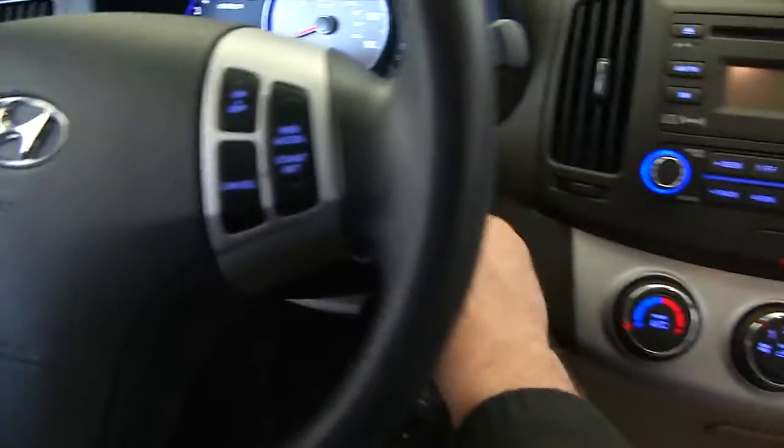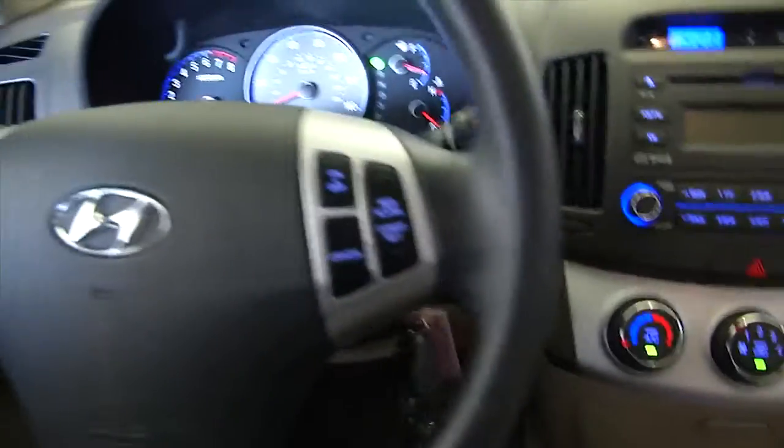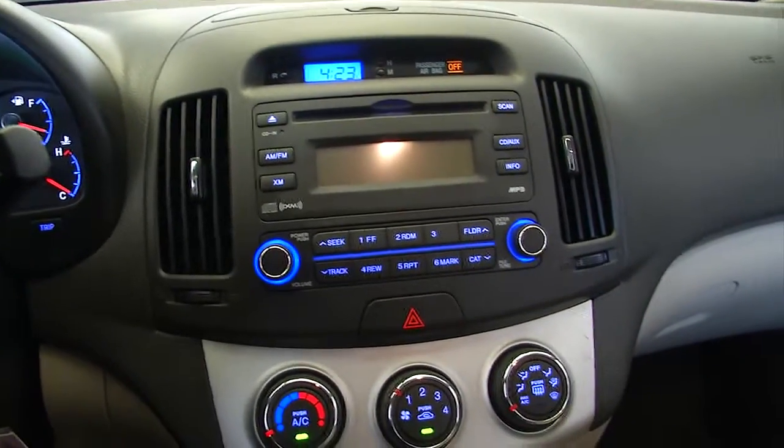I can tell you the seats are still nice and firm and real comfortable. Radio's working, cruise control mounted on the steering wheel, AM/FM, CD player, XM satellite available with a subscription.